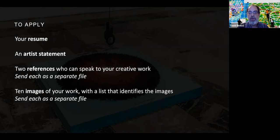We're asking for your resume, a statement about your artistic practice, and your artistic work. We'd like two references who can speak to your creative work — whether exhibitions, commissions, or other creative practices. We also want 10 images of your work with an identifying list. Sending these all in separate files helps us a lot. That is the core of your qualifications.